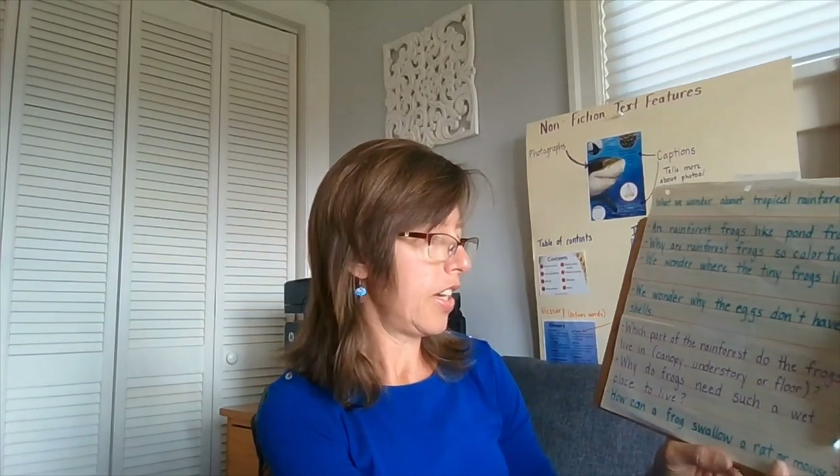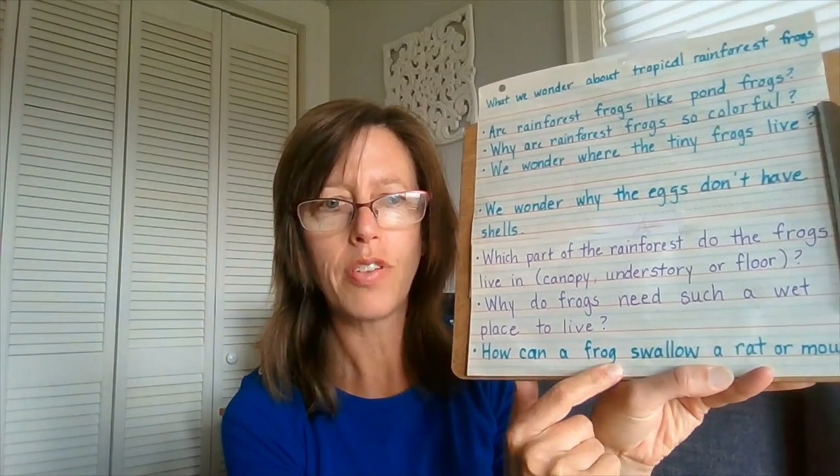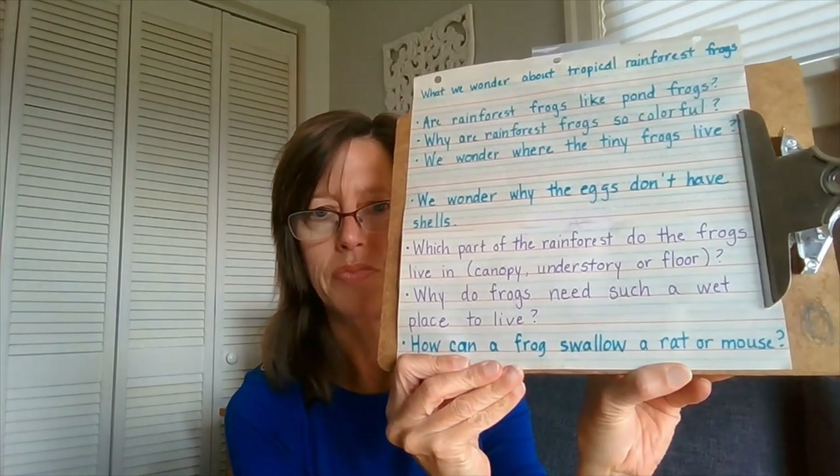Let's add another question to our chart. Students have added after this point in the text: how can a frog swallow a rat or a mouse? It is interesting to think a small animal like a frog could swallow something as big as a mouse or a rat. I'm curious to see if the author tells us the answer to this question in the next section of the book.